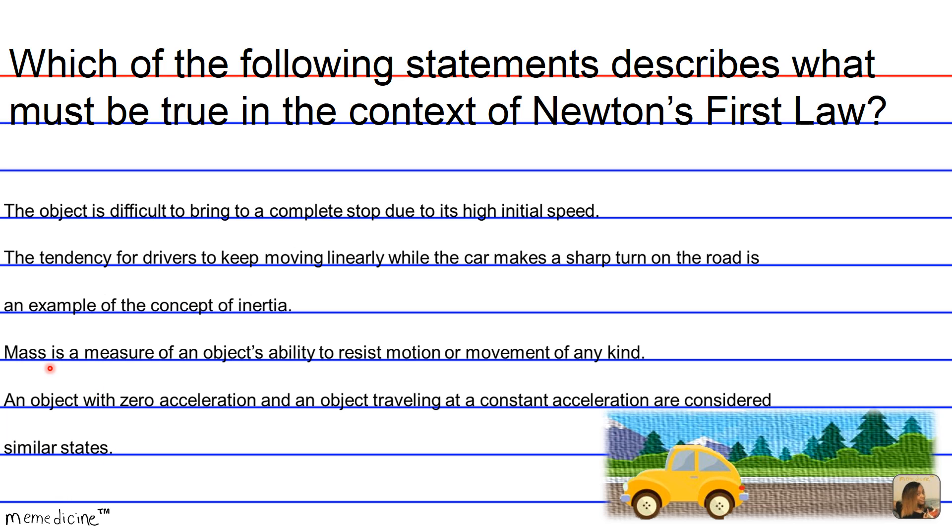Mass is a measure of inertia, which is the ability to resist motion. An object with a large mass would be difficult to stop or get going. So answer choice C is not necessarily true — it takes things out of context.